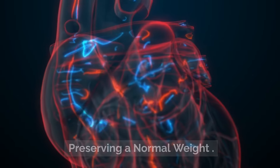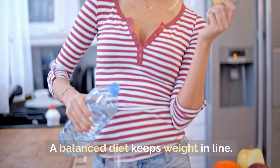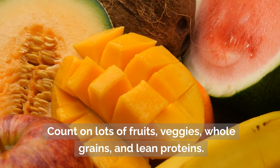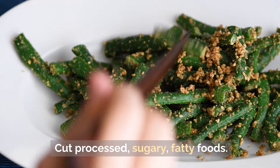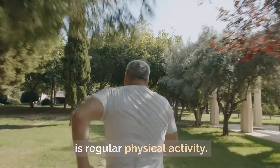Preserving a normal weight: overweight individuals run a greater risk of kidney disease. A balanced diet helps keep weight in check. Focus on plenty of fruits, vegetables, whole grains, and lean proteins. Cut processed, sugary, and fatty foods. Regular physical activity also supports kidney health.